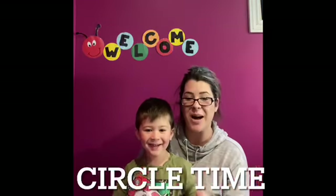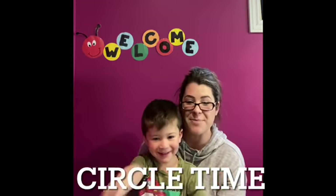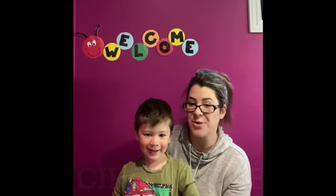Hi everybody! Welcome to week two of our subscription box for May. We're gonna do our week about flowers. We're gonna start off with our hello song so you guys can join on in.